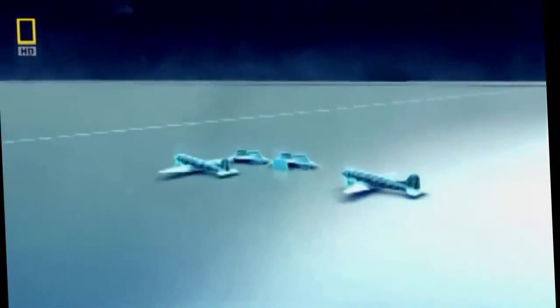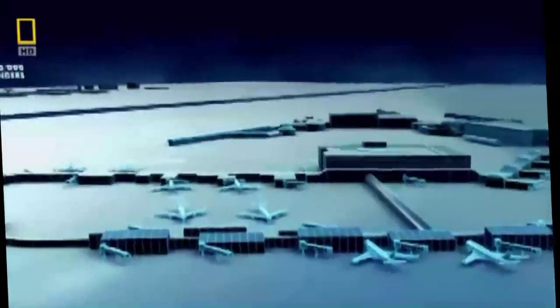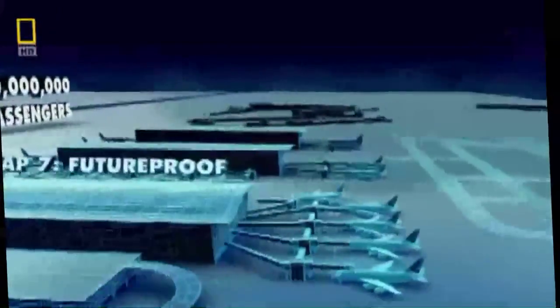Heathrow began, like many other airports, on a grassy field. Originally designed to accommodate 45 million passengers per year, today it handles 68 million. T5 is supposed to help Heathrow deal with the numbers, but it must be more than just an efficient people processor. Airports today must reclaim the magic they have lost in their quest to expand. A hundred years ago, air travel started as an adventure for the rich and famous — now it's a global industry. And often, that's what passengers feel like at an airport: processed like merchandise, passed from one queue to the next. As airports have grown, they've lost their soul.